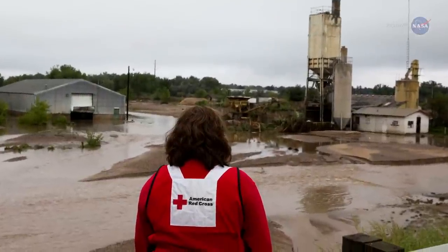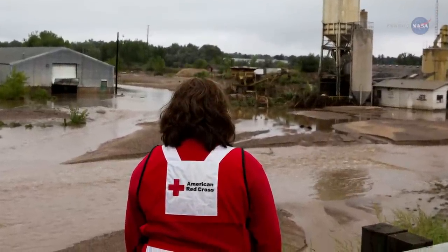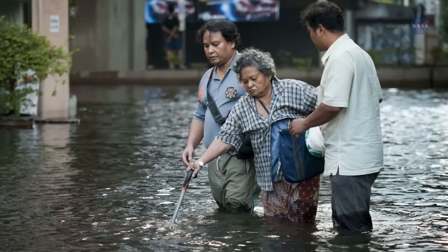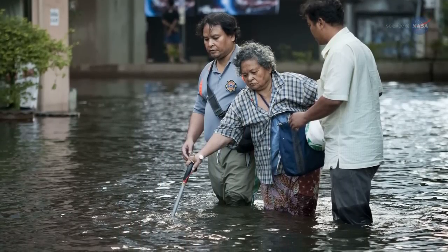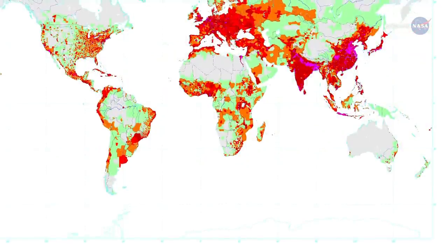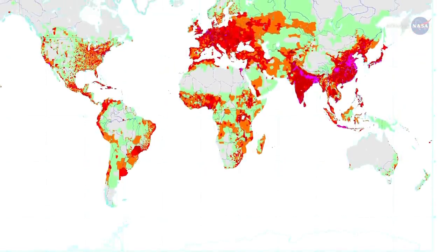Organizations like the Red Cross and the UN World Flood Program are already using GFMS before, during, and after floods when ground information is lacking, which is often the case. They use it to figure out when and where a flood has occurred and to estimate how big it is, using that information in tandem with population maps to target relief efforts.